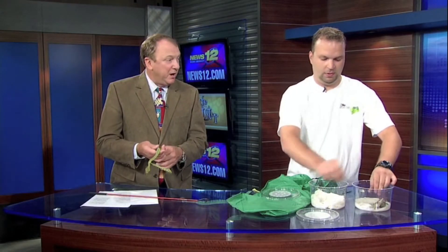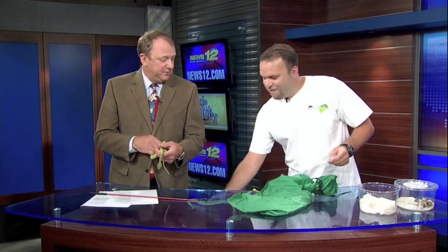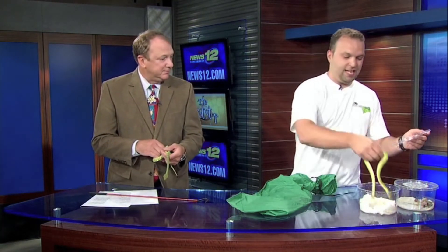Next we have a monitor lizard — different from the ones that are invading Florida. This is actually one of the smaller, rarer species of monitor lizards. They're very unique looking, and you might see a little bit of a theme here — this is also an arboreal animal. As you can see, they have this beautiful bright green coloration, very different looking from other monitors.